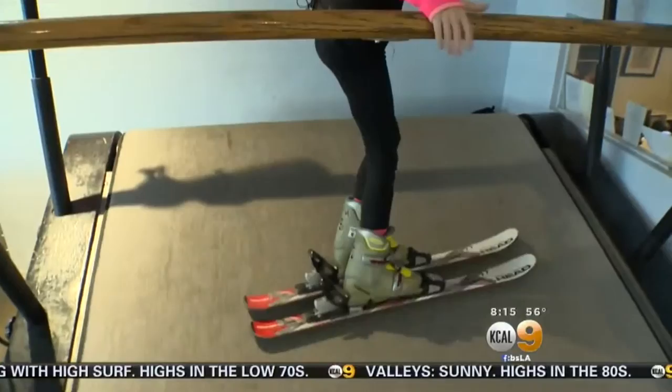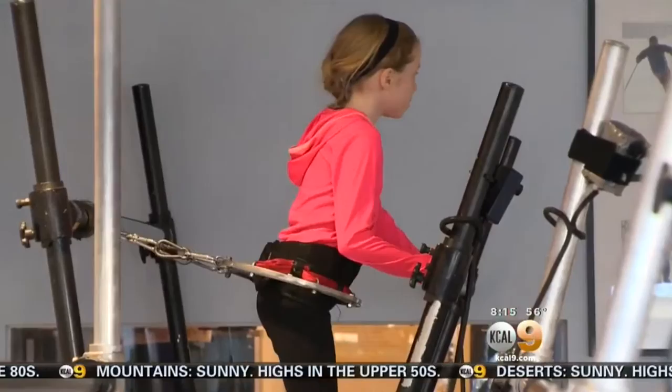Eight-year-old Josie showed us moves she perfected in this controlled environment, including a 360 on the snow. I feel safer because there aren't millions of skiers behind me that might crash into me, and I won't fall over on rocks.